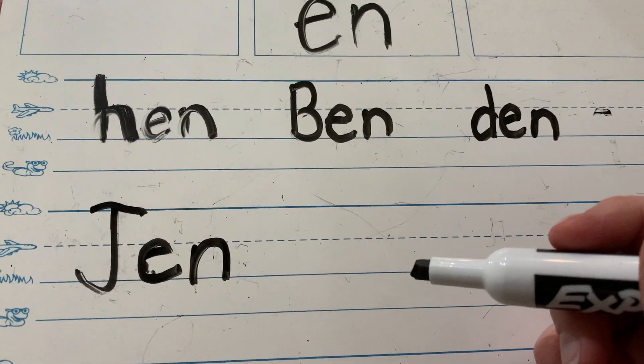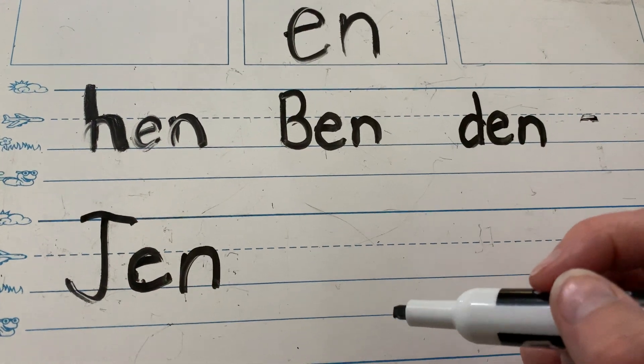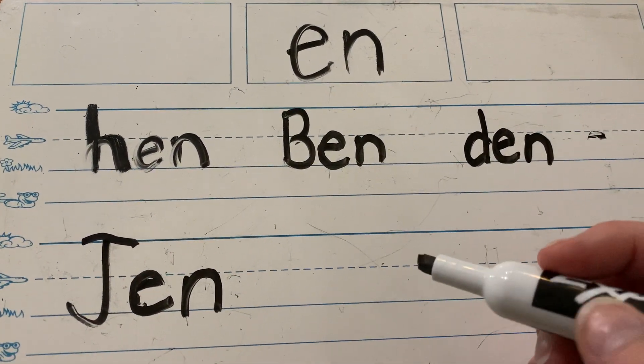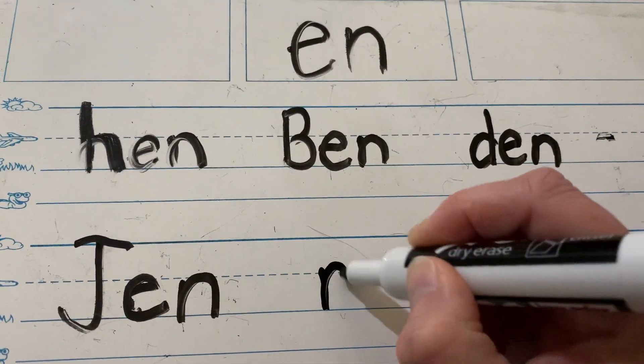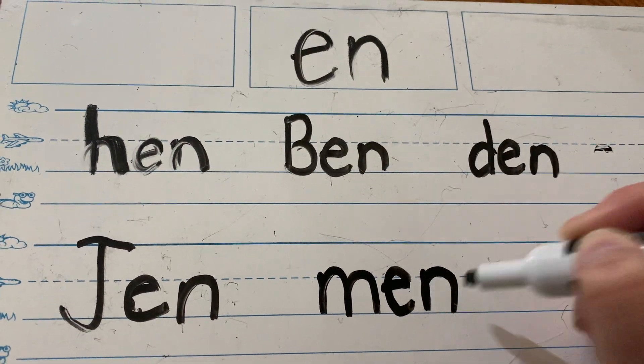Everybody say man. Man does not rhyme with this, right? If you have a man, that means you have one man. But what if there are three? You don't say three man — that sounds ridiculous. You say three men. M-E-N. Men.